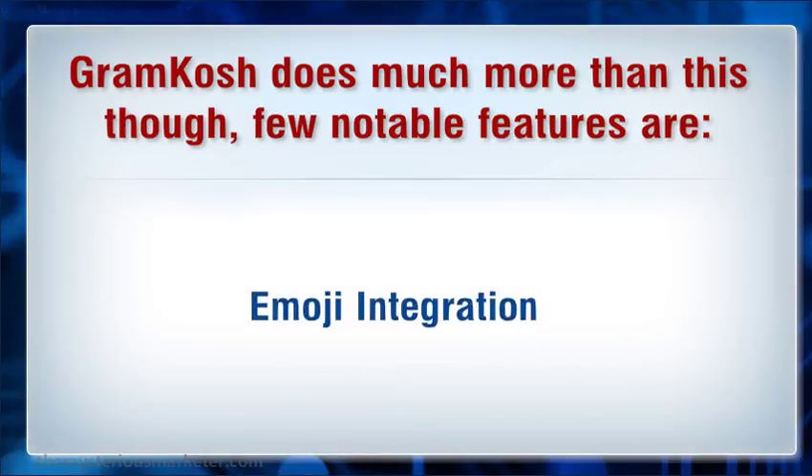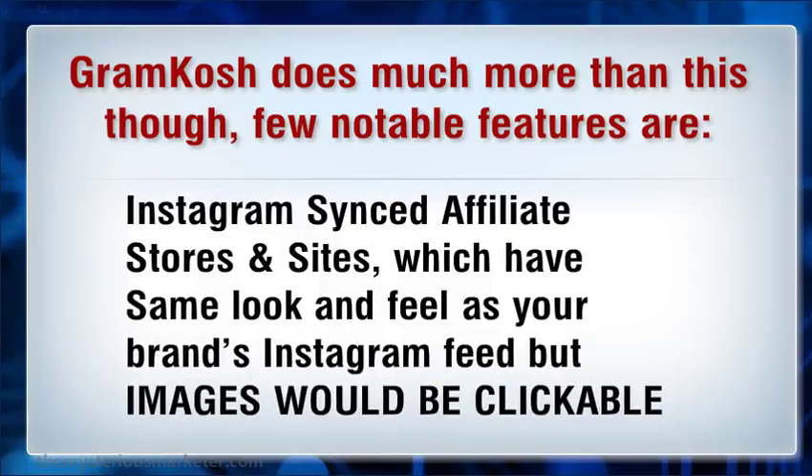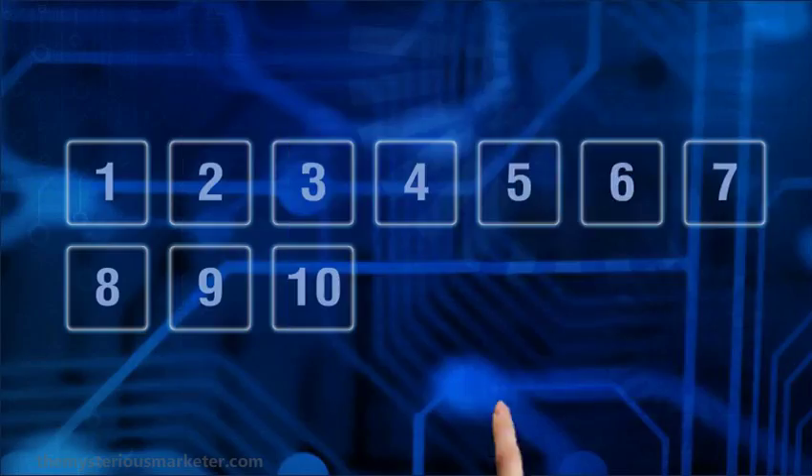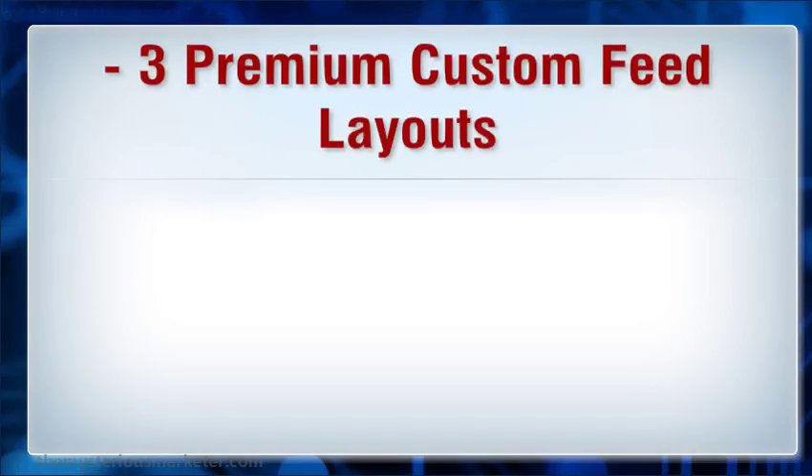Image integration. Instagram scenes, affiliate stores and sites which have the same look and feel as your brand's Instagram feed, but images would be clickable. Minus three premium custom feed layouts, and more.